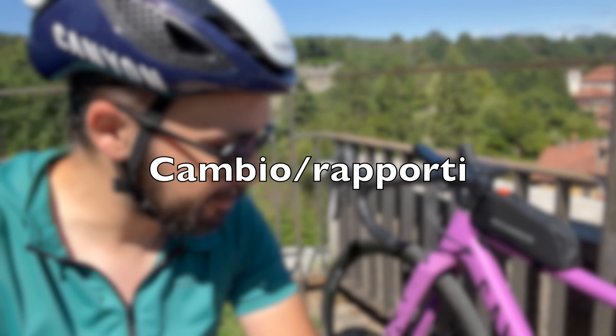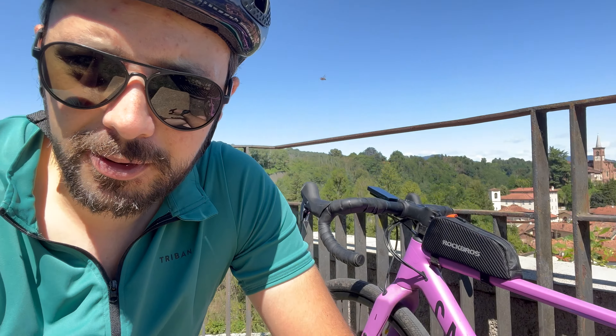Secondo punto: il cambio. Allora, rapportatura: 46-30 davanti, 34-11 dietro. Capite da soli che hai, nella migliore delle ipotesi, un 30-34 che in salita ti aiuta tantissimo e se devi spingere un po' in pianura è un 46-11 che comunque ti permette di fare delle velocità decenti, buone, molto buone. Ovviamente non è un 53-11, ma volere fare quelle cose lì non è la bici per quello.